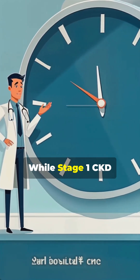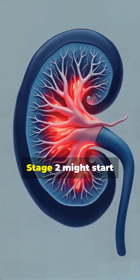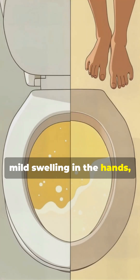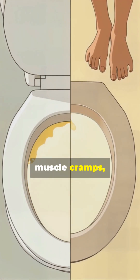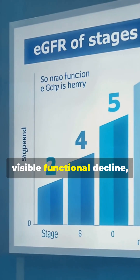When blood sugar or pressure remains uncontrolled, it accelerates the deterioration of kidney tissue. While Stage 1 CKD may only be caught through lab tests indicating proteinuria or imaging studies, Stage 2 might start presenting very subtle symptoms like foamy urine from protein loss, mild swelling in the hands, feet, or face, occasional fatigue, muscle cramps, and changes in urination frequency or volume.